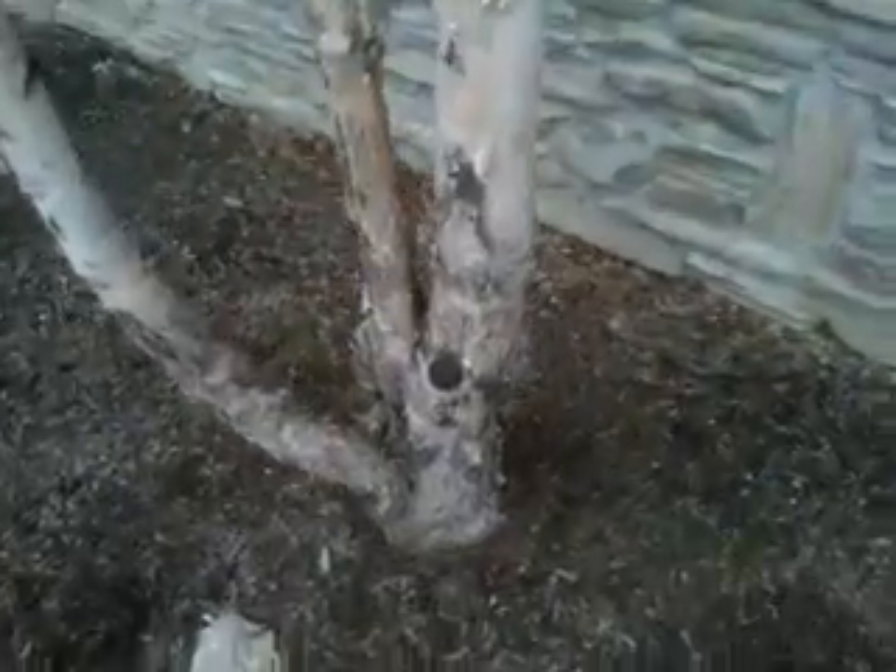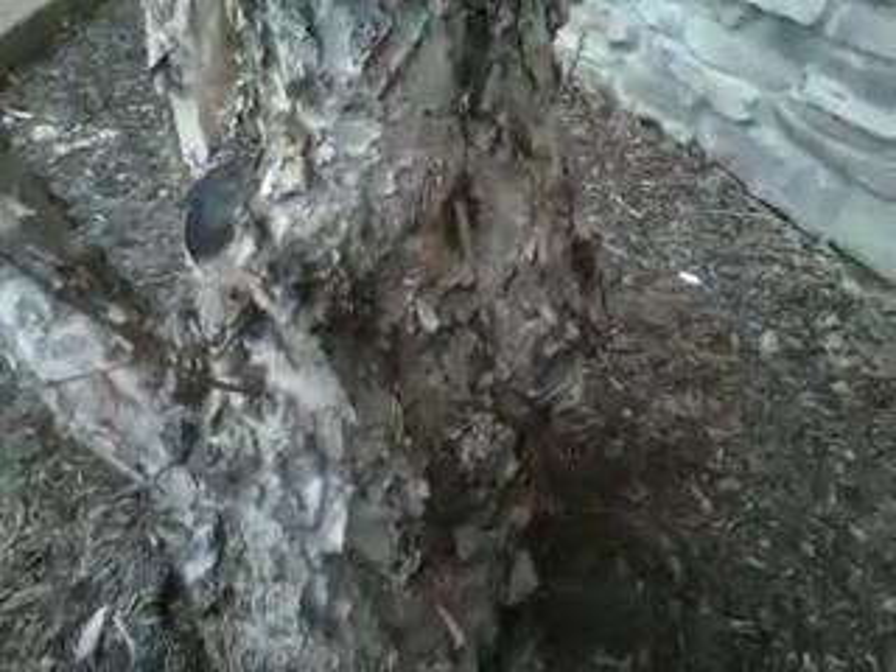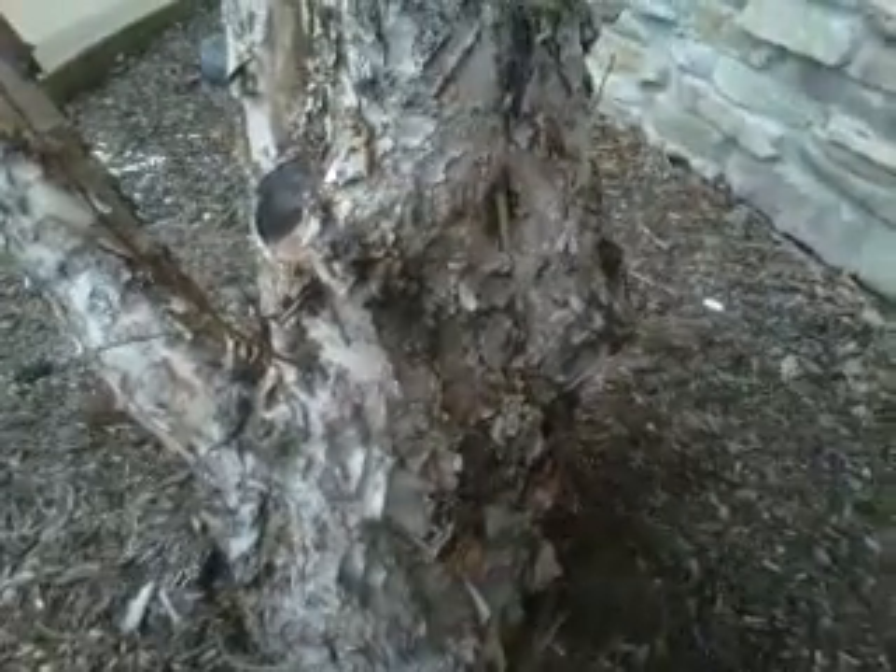As the tree ages, the bark darkens and becomes more black in color, thus the name Betula Nigra, referring to the black bark at maturity. This is still a young tree.